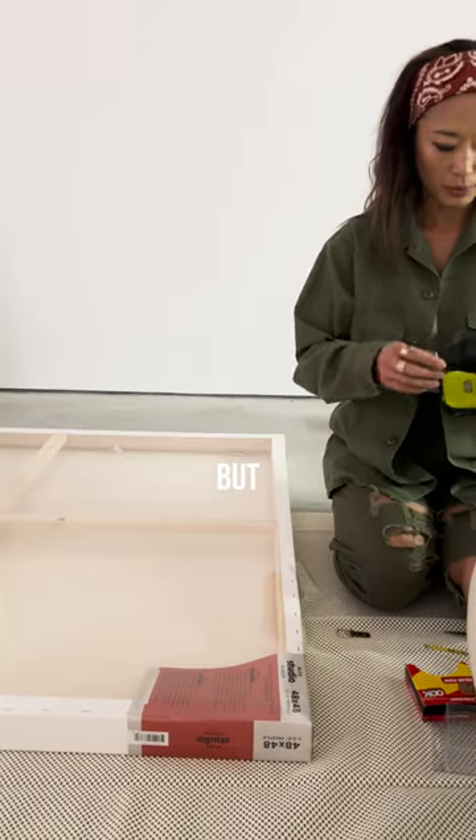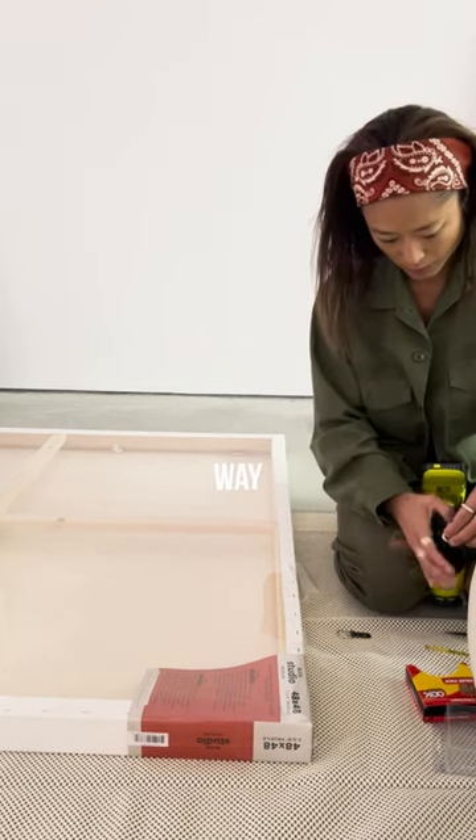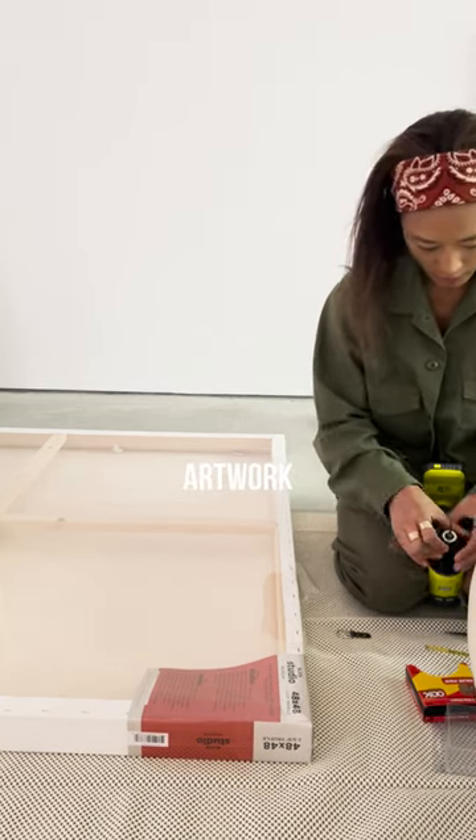I'm going to just paint it solid, but because they're so large — these are 48 by 48 — I'm going to spray them. So that's one way you can save on filling walls and artwork.